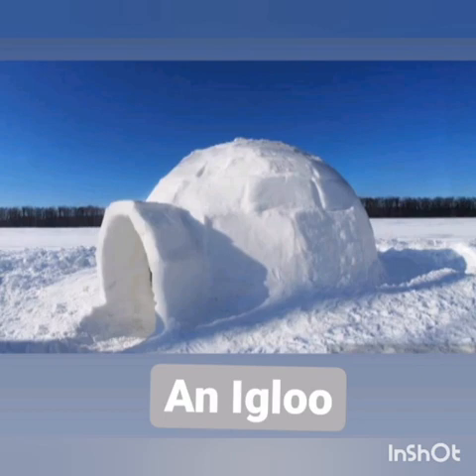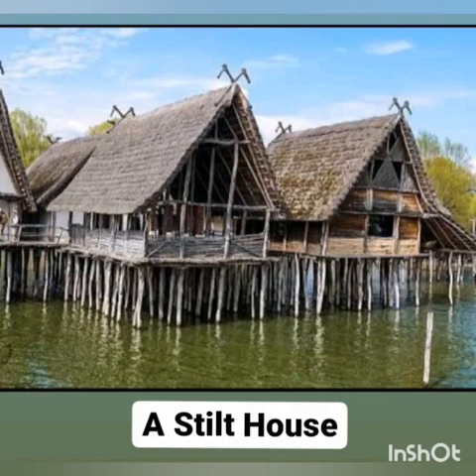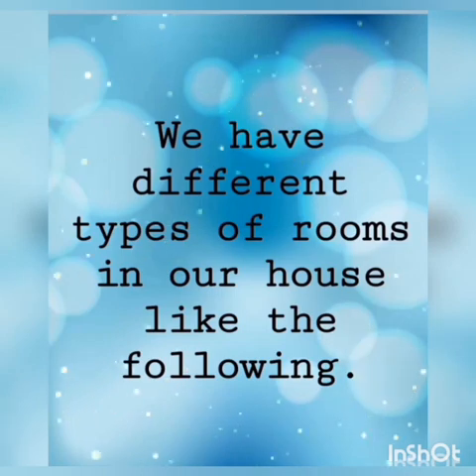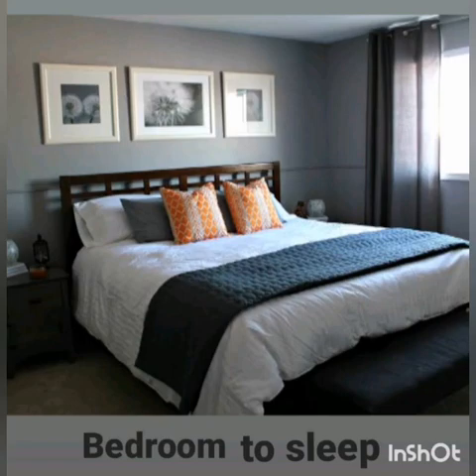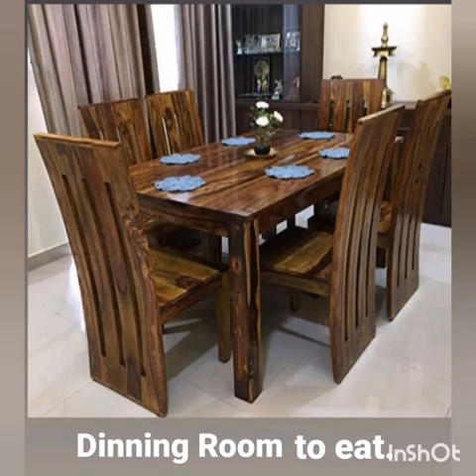People who live in igloos are called Eskimos. Stilt houses are raised on poles over a surface. We also have different rooms in our homes: a bedroom to sleep in, a dining room to eat in, and a drawing room or living room to sit in.